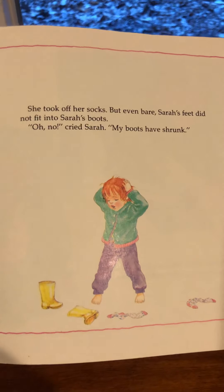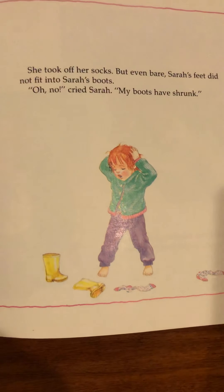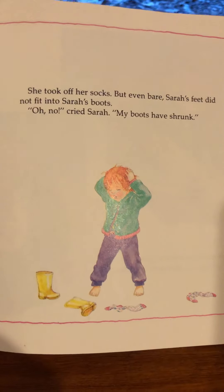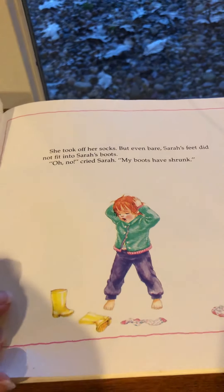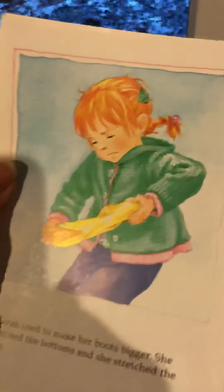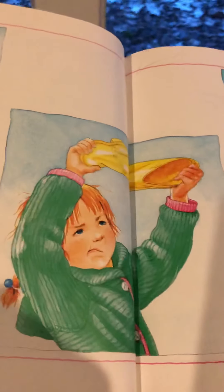She took off her socks. But even bare, Sarah's feet did not fit into Sarah's boots. 'Oh no,' cried Sarah. 'My boots have shrunk.' Do you think her boots shrunk? What do you think is the reason her feet cannot fit into her boots anymore? Looks like she's trying to pull and stretch them.